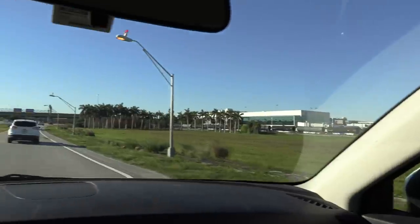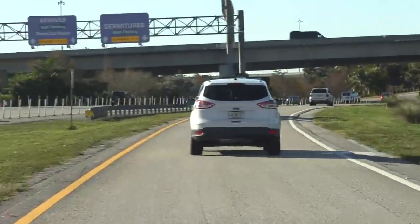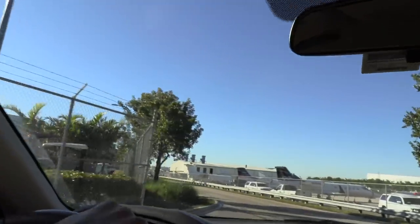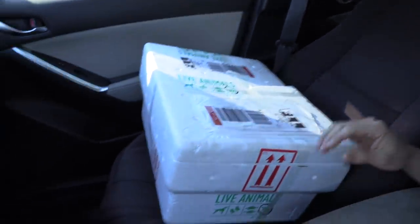Alright guys, pulling up to the airport — we're going to be picking up these monitor lizards in about seven minutes. Almost there. I am about to pull up to the Delta Dash pickup area. Delta Dash, dash on over and let me pick up my lizards. Super exciting stuff. Alright beautiful people, we picked up the package — here they are!